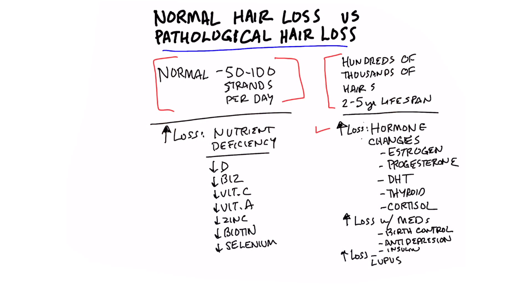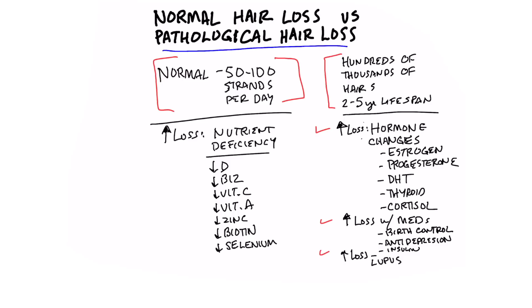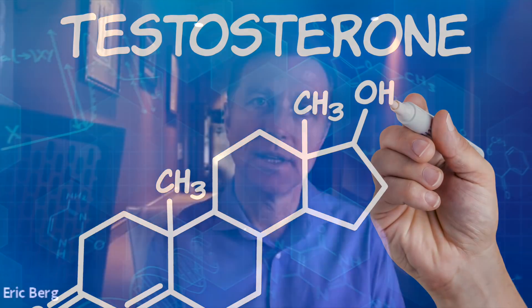The biggest reason is there's some type of hormonal change going on. Let's say you just gave birth or you are going through menopause — this means that your estrogen is high and your progesterone is low. Also, if you have high levels of a hormone called DHT, which is a powerful form of testosterone, that can cause hair loss, and that condition is called alopecia.